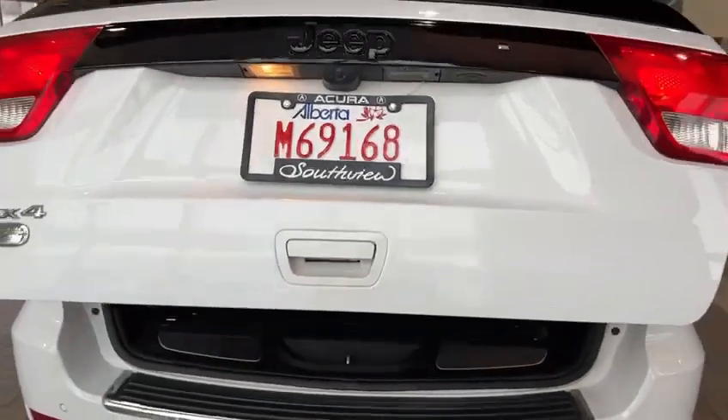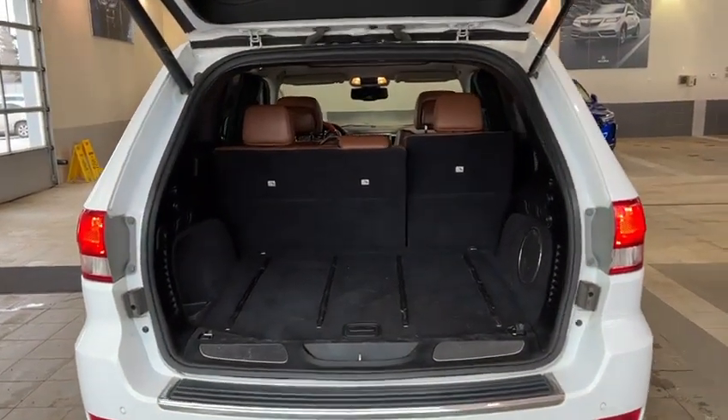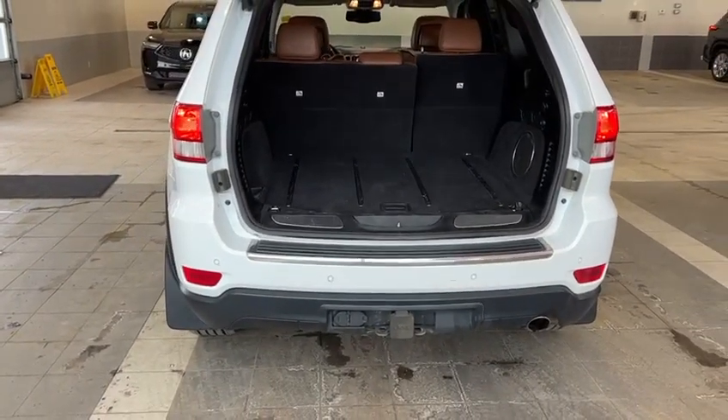It's a power liftgate here and you've got tons of cargo space in the back. You also have the spare tire, as well as the back sensors and the hitch.